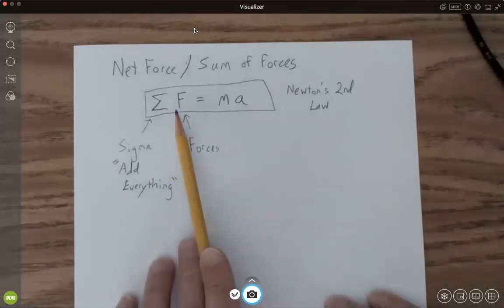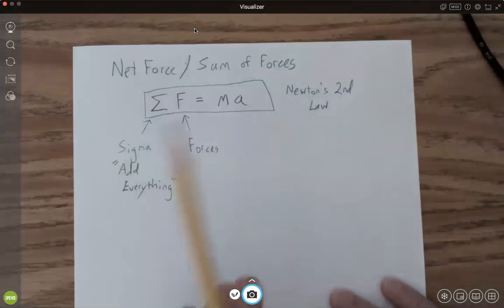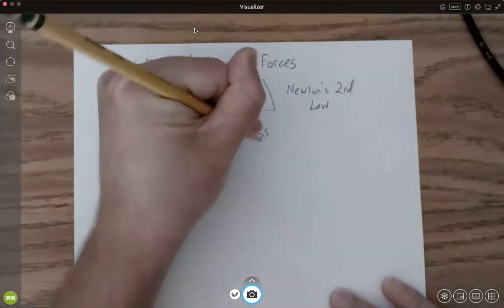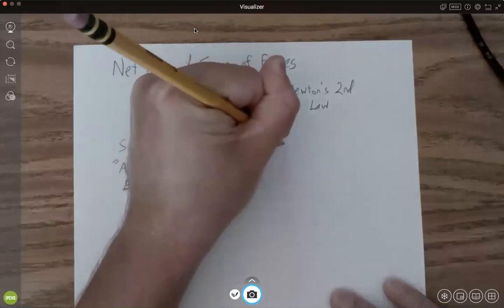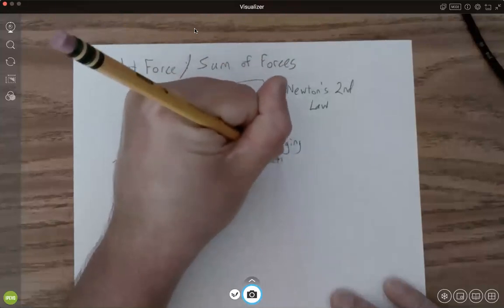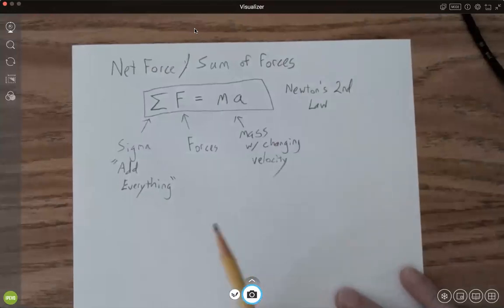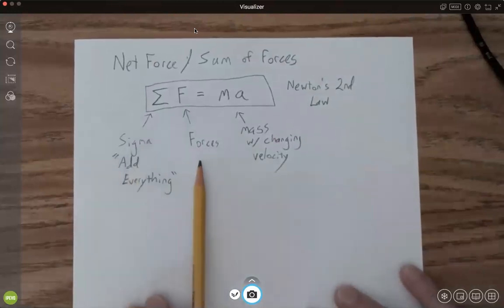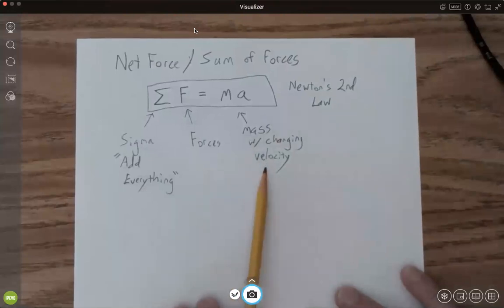If we have a force, all the forces acting on a mass will cause that mass to accelerate. So with this, we have a mass with changing velocity. We're going to add all the forces that act on a mass and it changes its velocity.